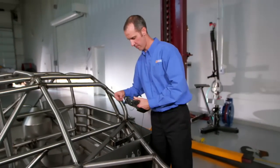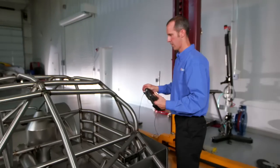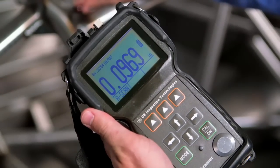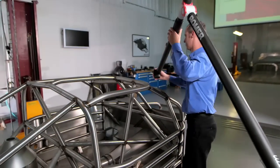We use an ultrasonic meter, which just works like an ultrasound when you have a baby. It just uses sound, and when you touch the steel it bounces back and gives you a reading. With the roamer arm, our largest tolerance is a quarter of an inch, and our smallest tolerance is about the thickness of a dime — about 90 thousandths.